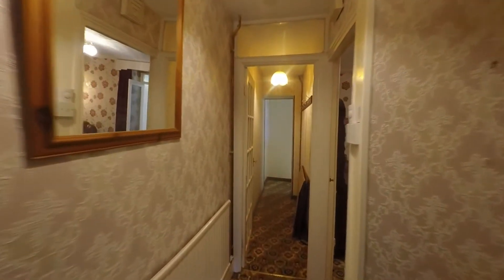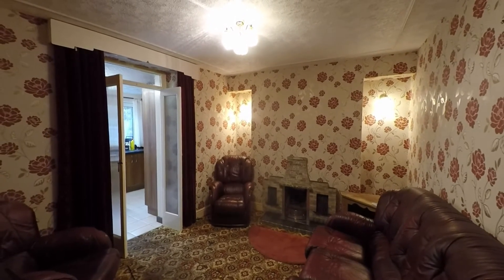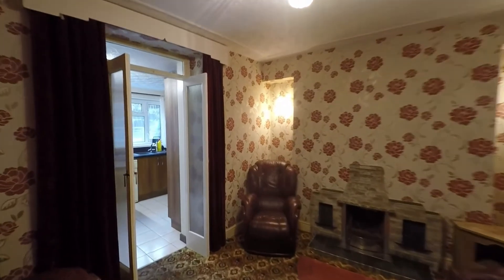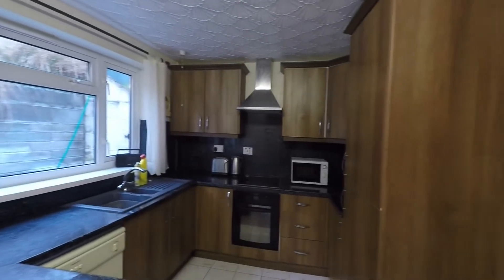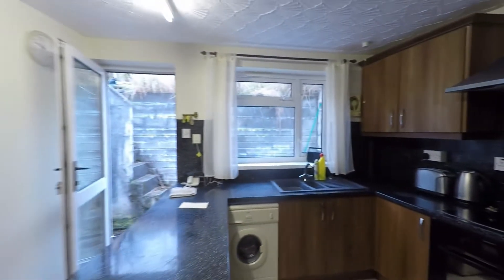Continuing through the hallway we have quite a large under-stairs recess. The second of the reception rooms is a slightly larger room — this could either provide further seating area or would make an ideal dining area as it is directly off the kitchen, with plenty of floor space. Double doors then take us into the kitchen, another very good-sized room to the rear, fitted with a good range of built-in units, worktop space, and an additional breakfast bar.